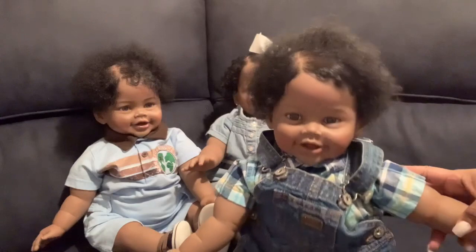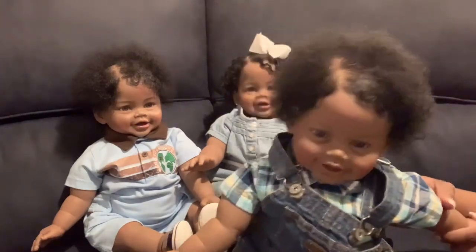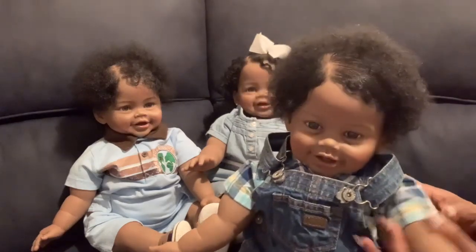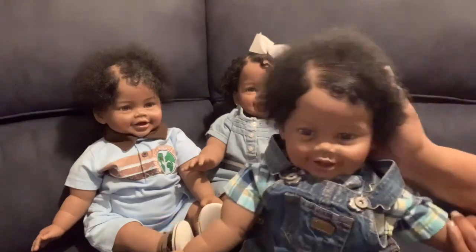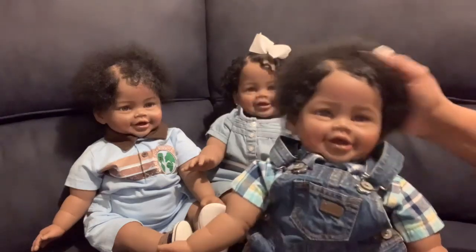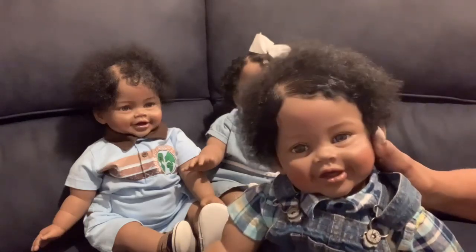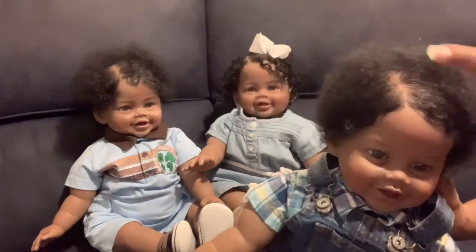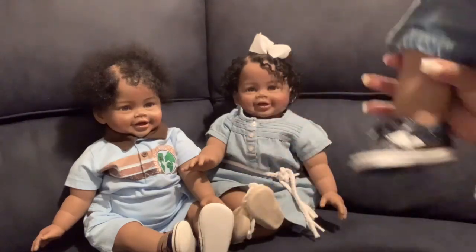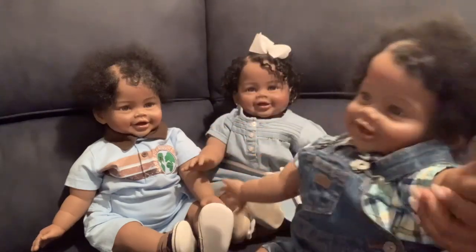All three babies have this signature part in their hair — I put this part in so people know these are my babies and to make them a little different, since a lot of people have these particular dolls. Then he has these little dark blue and white loafers to match his outfit.